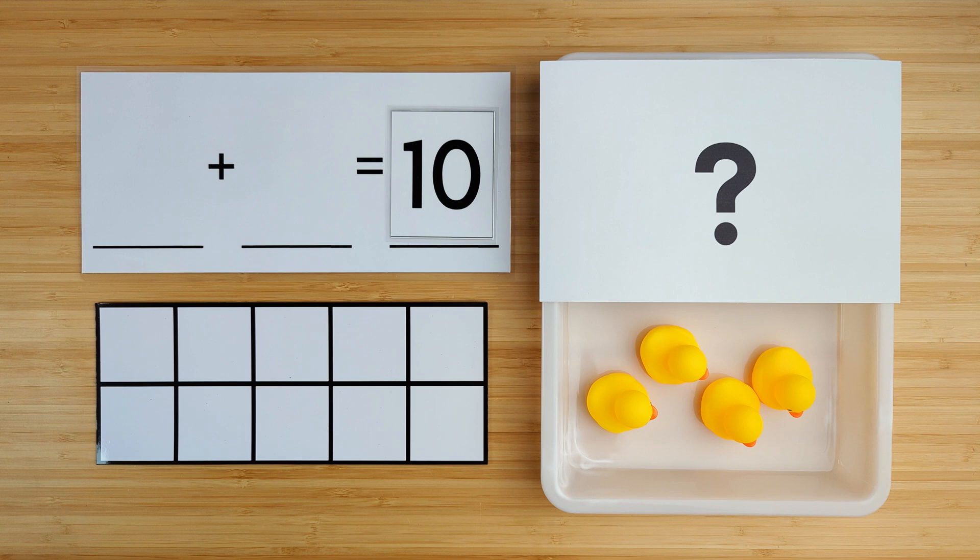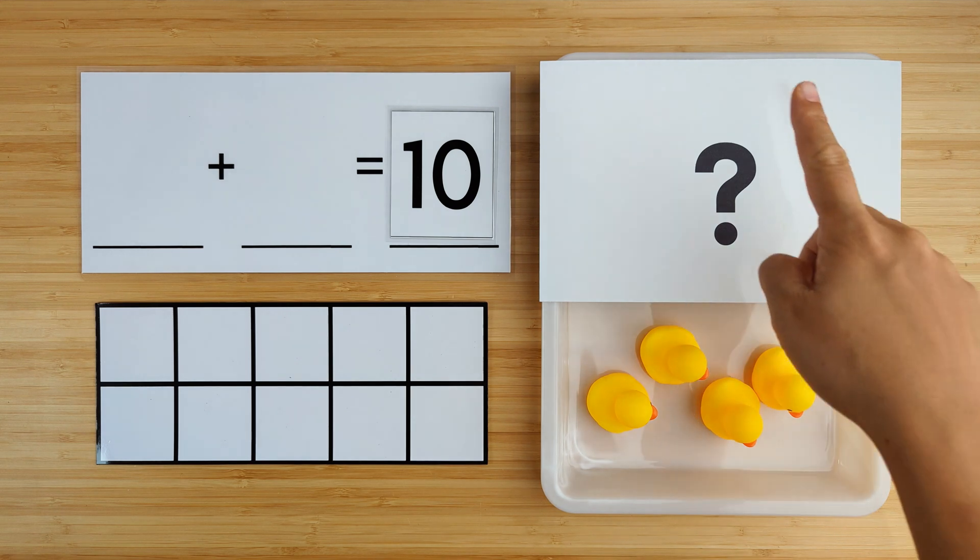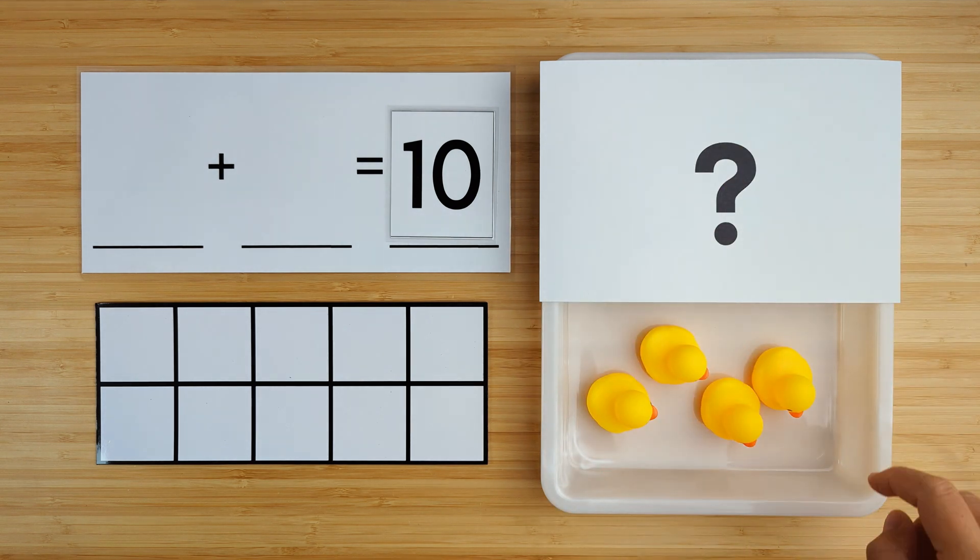Today we're going to practice making 10. There are 10 ducks swimming in the pond, but some of them are hiding. Let's count to see how many there are here.